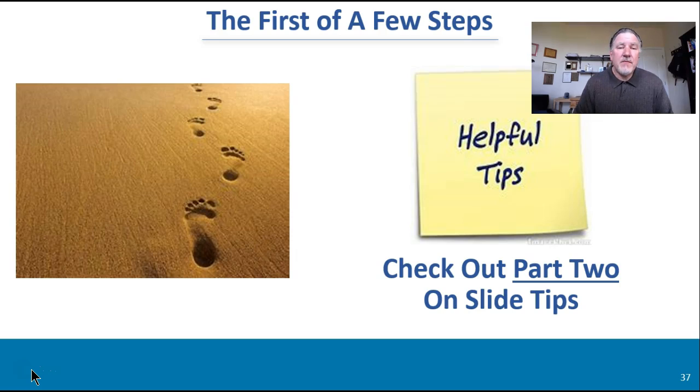So anyway, this is the first of a few steps. I tried to keep it under 16 minutes — that's why I've broken it up into a few parts to digest. Let's take a break, digest, and we will invite you to check out part two for slide tips. Hopefully we've given you some good strategy and we can get into some more of the tactical elements of presentations. Thanks and have a great day.